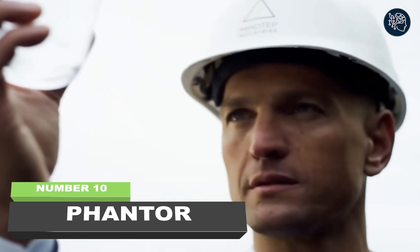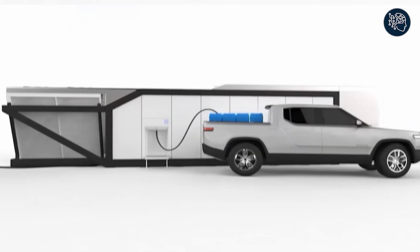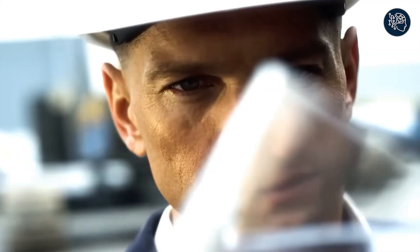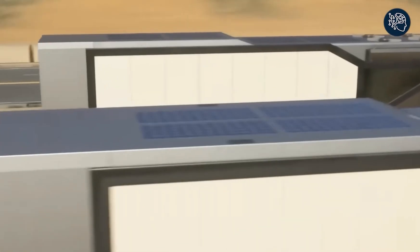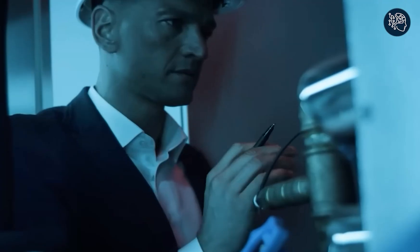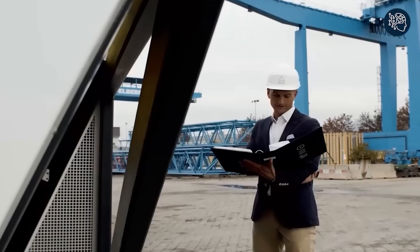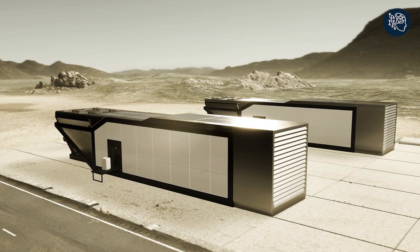Number ten: Fantaw. Get ready for a revolutionary solution to the global water shortage crisis — introducing the Fantaw, a groundbreaking mobile atmospheric water generator that produces up to 10,000 liters of clean, drinkable water every day. With its sleek design and sturdy steel frame, the Fantaw is not just a solution to the water crisis but a work of technological art. At almost 40 feet long, this giant is a marvel of engineering and innovation.